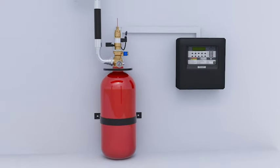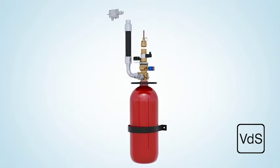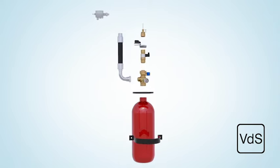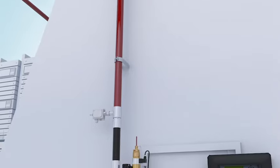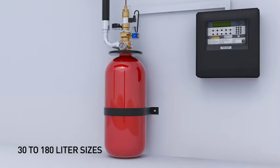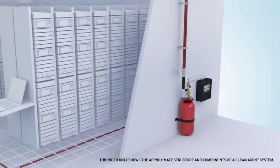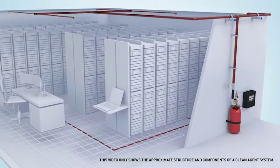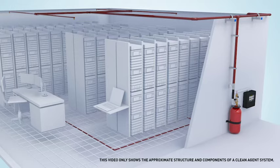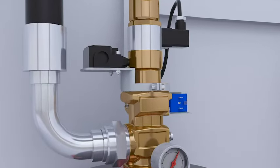Now let's briefly look at the system hardware and its components. You'll find all the components to configure a complete VDS approved CleanAgent system. A single large cylinder containing between 30 to 180 liters of Novec 1230 fluid, pressurized at 25 or 50 bar with nitrogen, is stored in a safe place outside of the protection zone. The cylinder size depends on the volume of zones being protected and needs to be determined by your system installer. The cylinder is equipped with a high flow valve, which actuates the release of agent in the event of a fire.